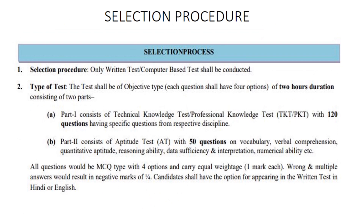The best part of Power Grid is it has only a written exam for final selection. It has a total of 170 marks, out of which 120 is from technical and 50 is from aptitude, reasoning, English, data sufficiency, etc. There is also negative marking for this exam — for every wrong answer you will lose one-fourth of the mark.